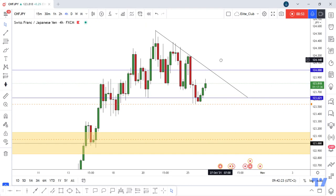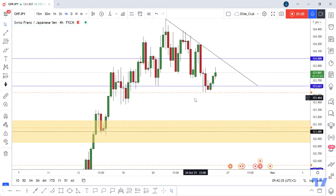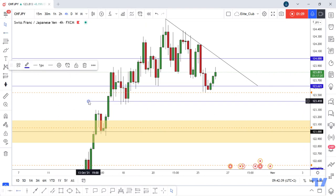We can put this new 4-hour downtrend line. I also need another daily candlestick close below 123.60 to confirm that the price will continue to the downside. I want the price to take all these lows before I can confirm that the price will continue to the downside.